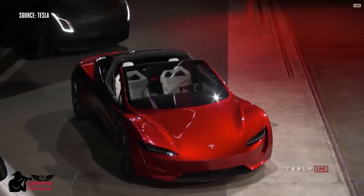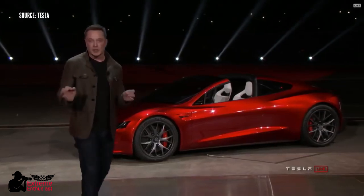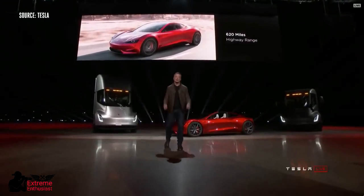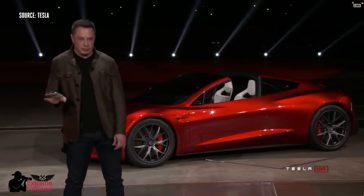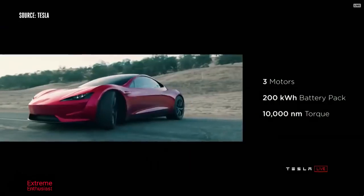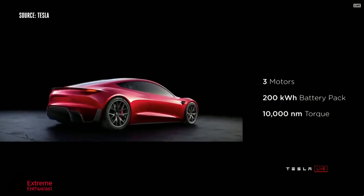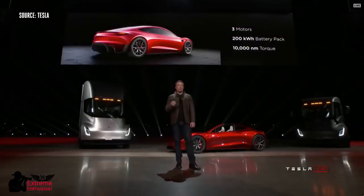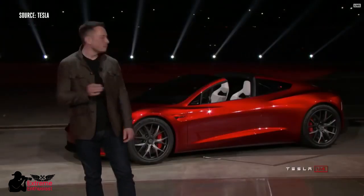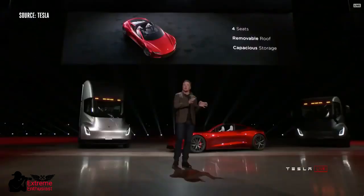620-mile range — that's a thousand kilometer range. This will be the first time a production electric vehicle breaks a thousand kilometers in a single charge at highway speed. This thing will have three motors, so it's all-wheel drive: one motor in the front, two on the rear. They'll do torque steering. 200 kilowatt hour battery pack, 10,000 newton meters of torque — if you know what that means, it's insane. It's also a four-seater: two plus two.